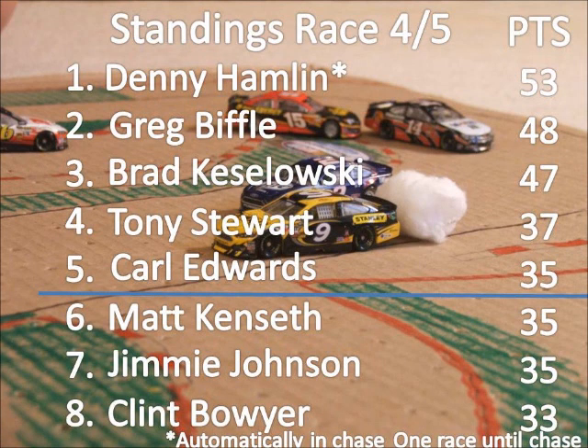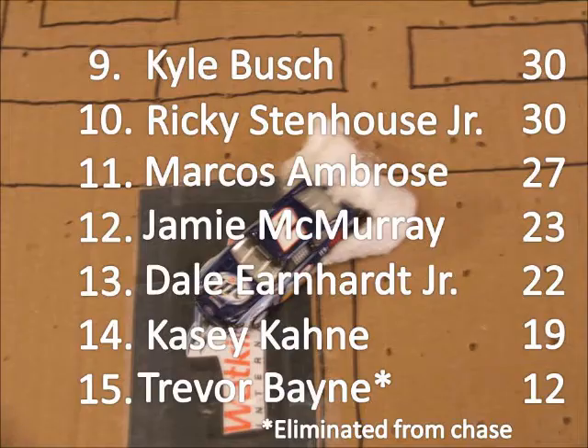Denny Hamlin has now clinched a spot in the chase, and Biffle and Keselowski seem to be locked in as well. Stewart, Edwards, Kenseth, Johnson, and Boyer are all right there for the chase, as well as Busch and Stenhouse Jr. — they could still easily make it in.